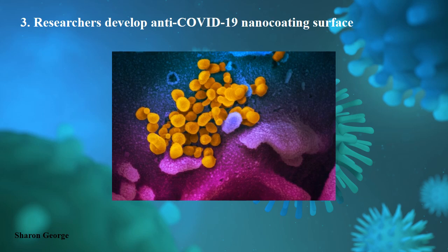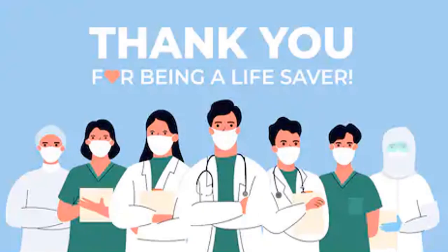This is also one of the great achievements. So this is all about a few detection methods recently developed by our great scientists. We will discuss further about the vaccine — how people are developing vaccines against COVID-19. Thank you for watching this video. If you like this information, please share with your friends and contacts. Thank you.